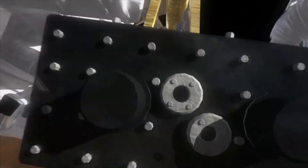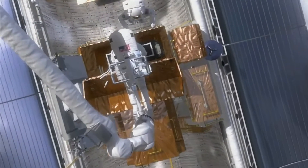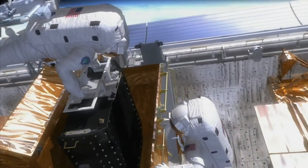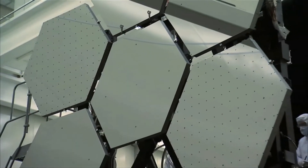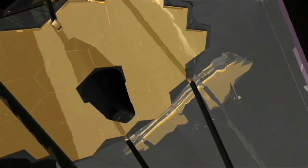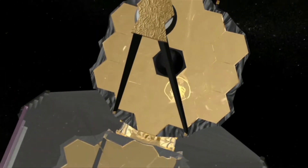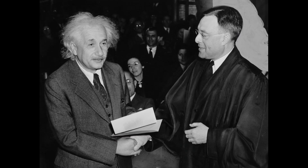But why are scientists trying so hard and investing so much money on this project just to capture the image of a black hole? Why is it so important? As we know, black holes cannot be seen directly as they do not allow light to escape. So it is the very first time that we have captured the image of a black hole, and it will reveal various mysteries of the universe. The most important and interesting of these is the General Theory of Relativity by Einstein.